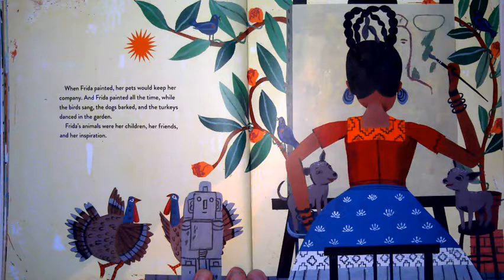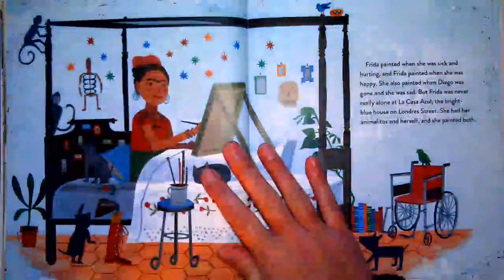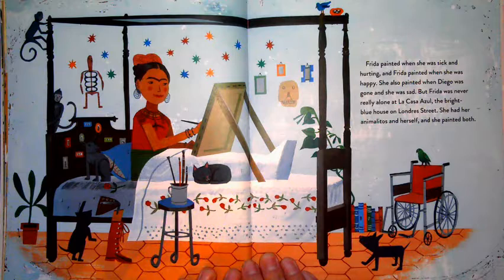When Frida painted, her pets would keep her company — and Frida painted all the time. While the birds sang, the dogs barked, and the turkeys danced in the garden, Frida's animals were her children, her friends, and her inspiration. Frida painted when she was sick and hurting, and when she was happy. She also painted when Diego was gone and she was sad. But Frida was never really alone at La Casa Azul — she had her animalitos and herself, and she painted both.